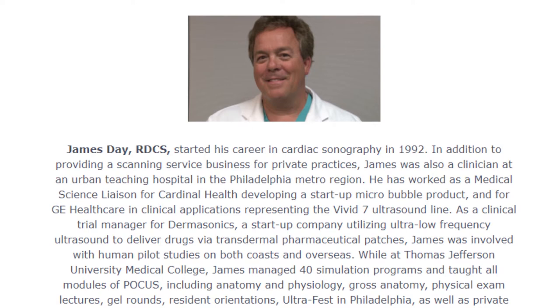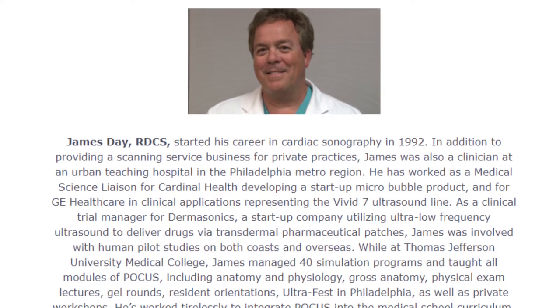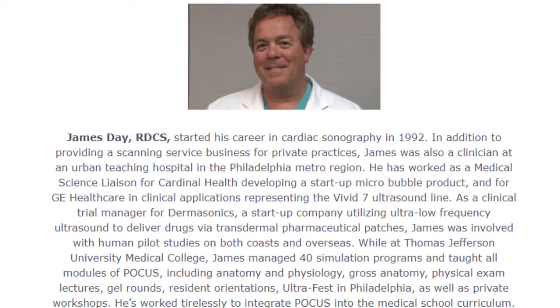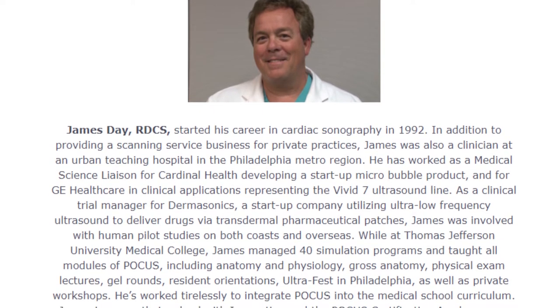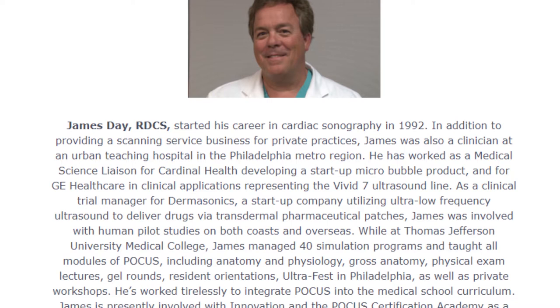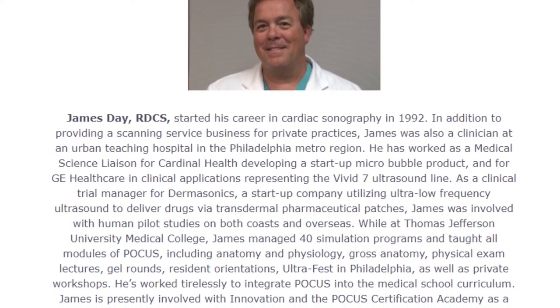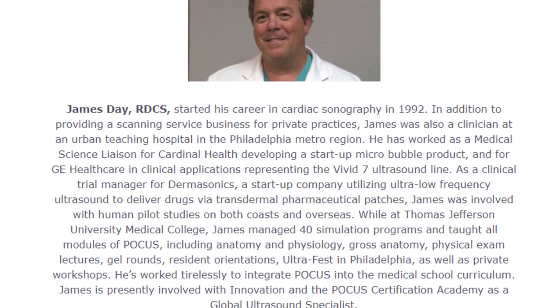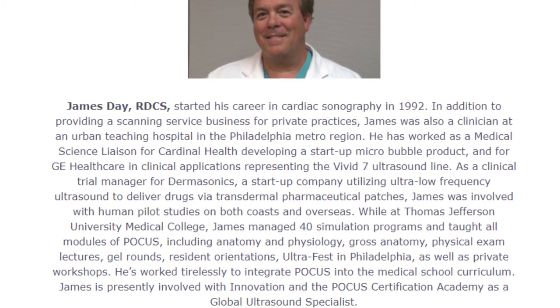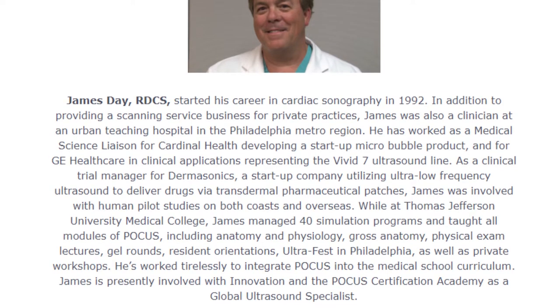James was involved with human pilot studies on both coasts and overseas. While at Thomas Jefferson University Medical College, James managed 40 simulation programs and taught all modules of FOCUS, including anatomy and physiology, gross anatomy, physical exam lectures, gel rounds, residence orientation, UltraFest in Philadelphia, as well as private workshops. He's worked tirelessly to integrate FOCUS into the medical school curriculum. James is presently involved with innovation in the FOCUS Certification Academy at Antelius as a global ultrasound specialist. Thank you, James, for being here.